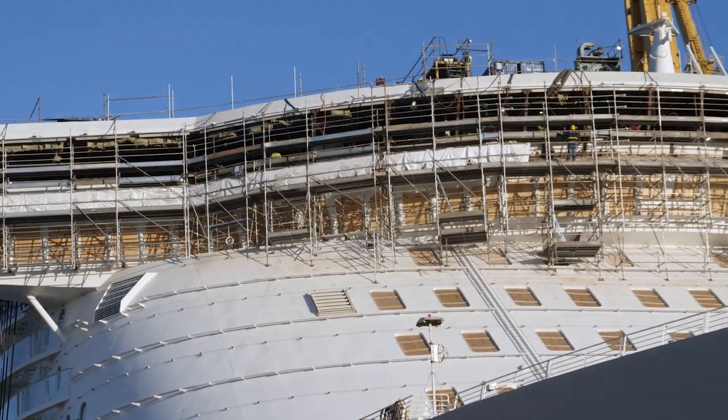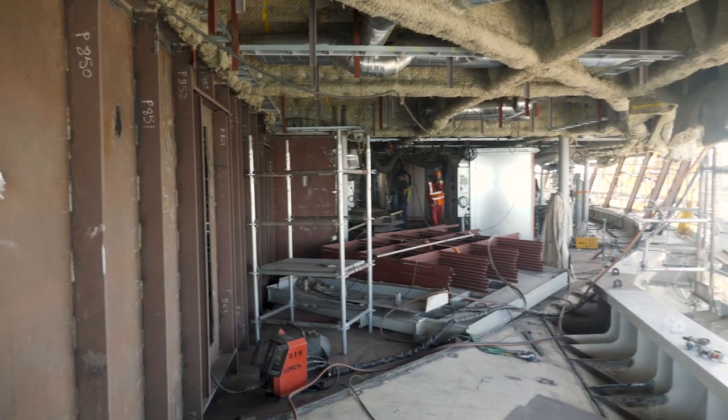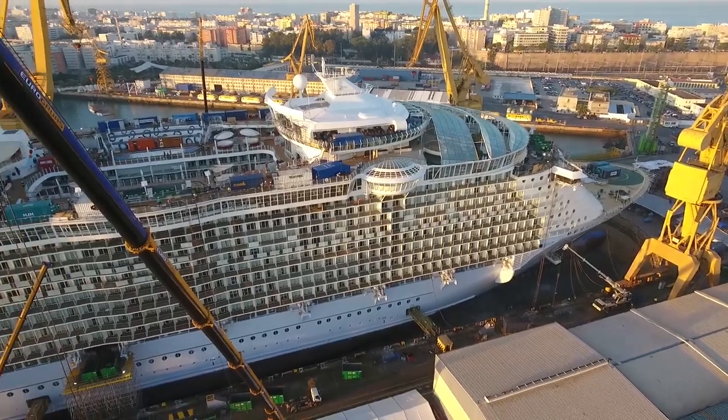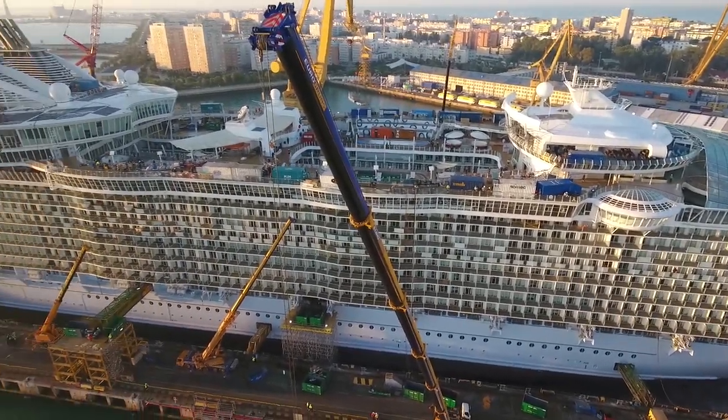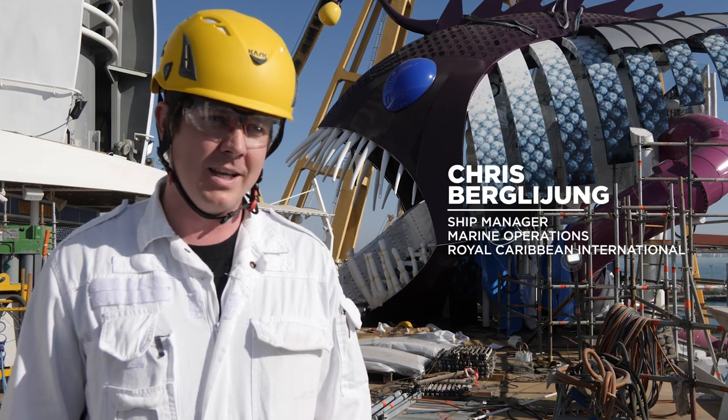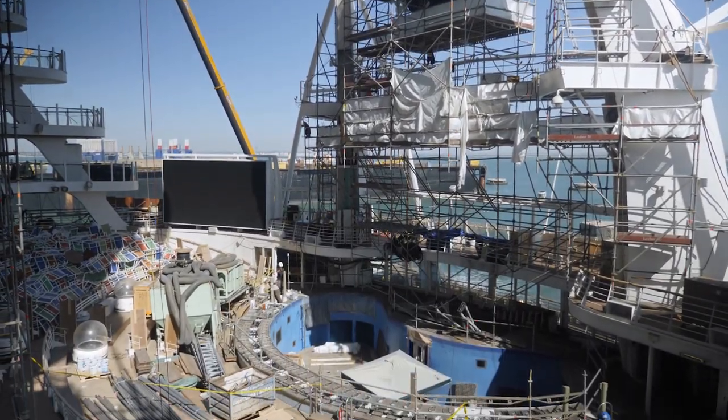Above the navigational bridge we've got 30 staterooms going in, including two suites. We're adding about 800 tons to the ship. 800 tons sounds like a lot, but the ship was built with plenty of stability from the beginning and this amplification will only make that better.